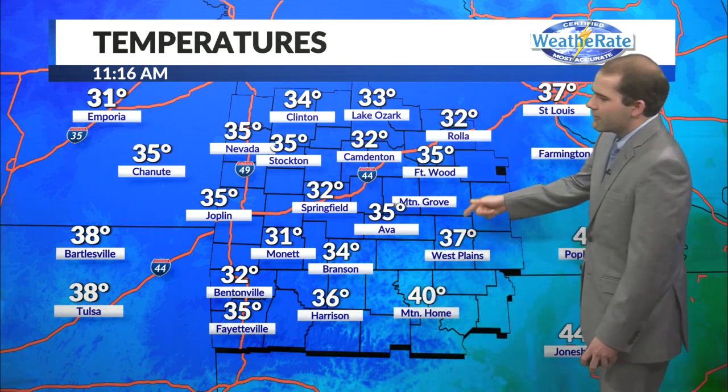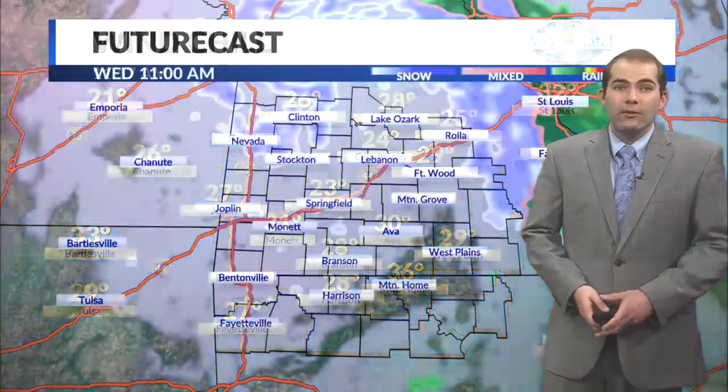31 in Monett, 35 Stockton, 37 down in West Plains — it is still cold out there. The wind chill of 23 here in Springfield, feels like 30 in Ava, feels like the upper 20s across far southwest Missouri and northern Arkansas.